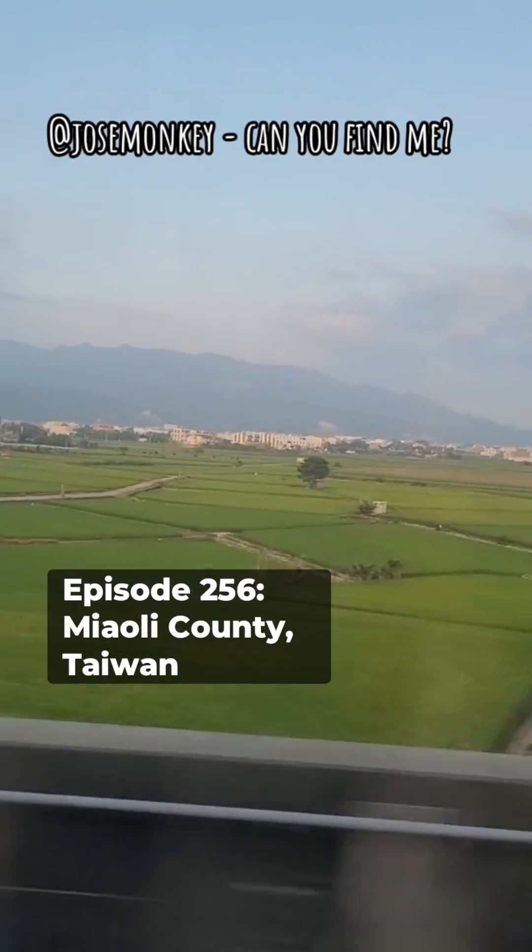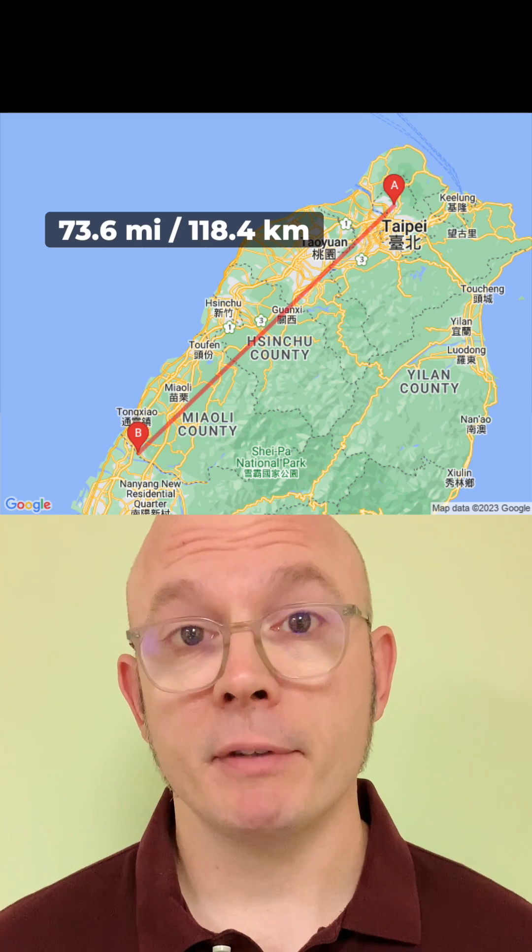Like I said, this was a quick one — start to finish, it probably took me under 10 minutes. It's time to check which previous location is closest to this one, and that one was not an easy one. It was episode 256 in Miaoli County, Taiwan. That spot was about 73 miles or 118 kilometers from this place.